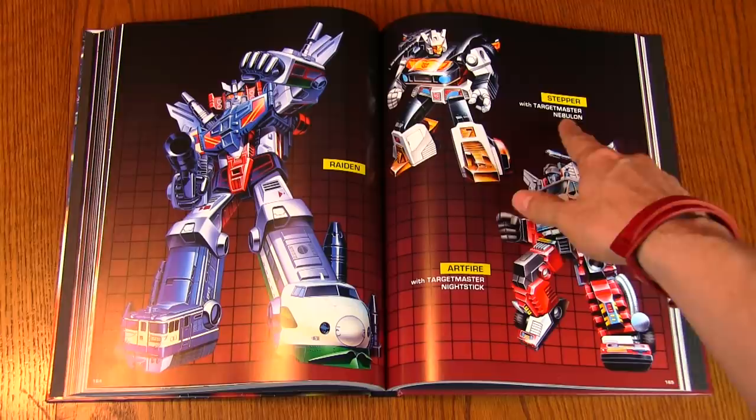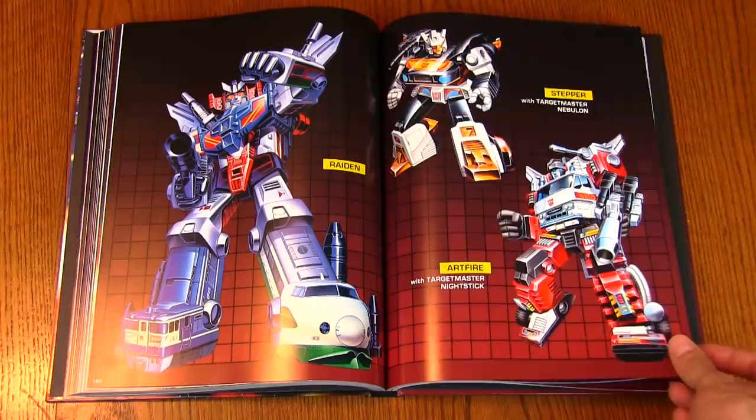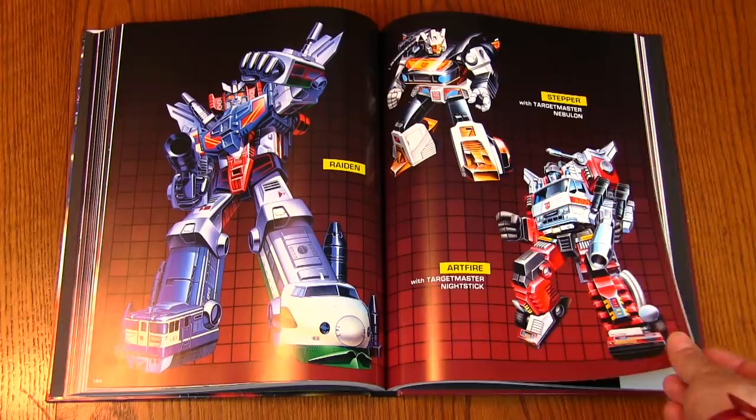And then Stepper, who was a Targetmaster recolor of Jazz. And then I know about this guy — Artfire, who is a recolor of Inferno, also a Targetmaster. So in 1987 we got reissues of Cloudburst and Hot Rod as Targetmasters, but Japan took it even further by recoloring some of the original Autobot cars and trucks.